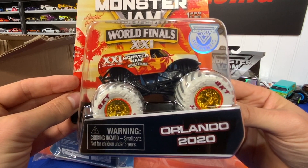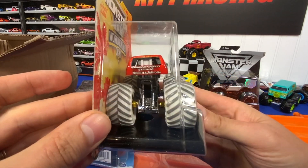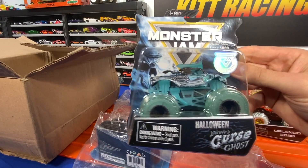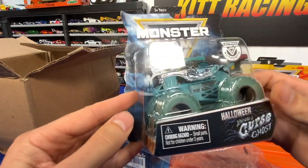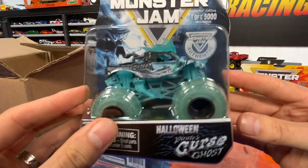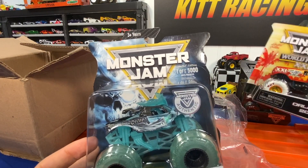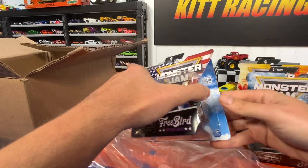It kind of reminds me of the old King of the Hill — bad news travels fast. Next up, we've got this Halloween Pirates Cursed Ghost Edition. Isn't that cool? Look at the colors on that. I like it — I might have to open this up. It is sweet. It is a limited edition of one of five thousand, I believe. So is this one.